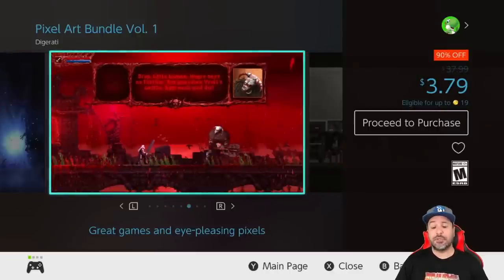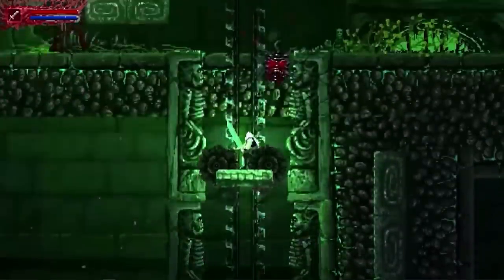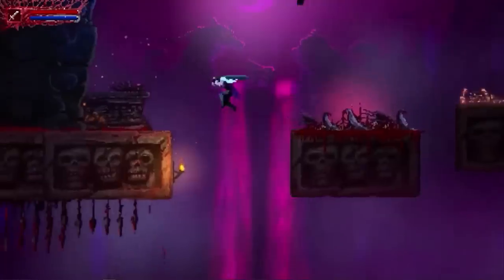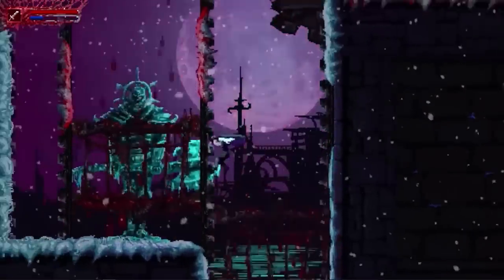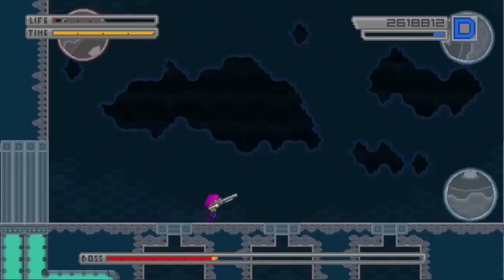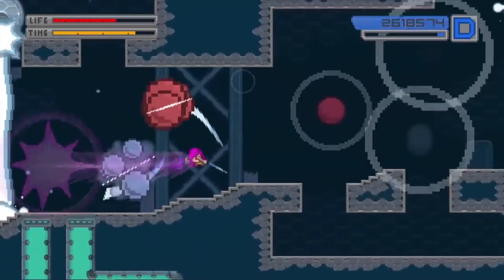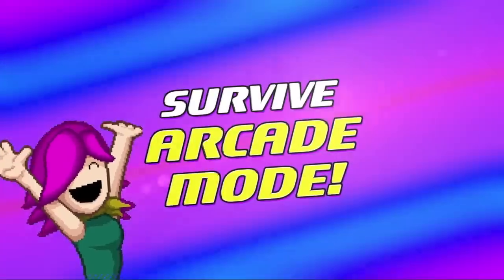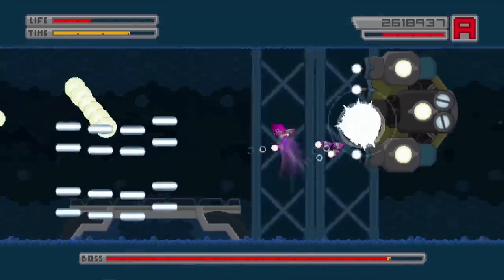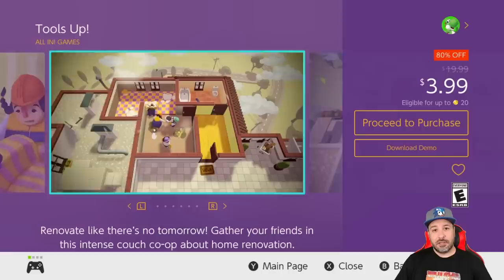Next we have an amazing bundle on sale — the Pixel Art Bundle Volume One at 90% off for only three dollars and 79 cents. In this bundle there are two outstanding games: first, Slain, which is an amazing 2D action platformer with very gory graphics and difficult gameplay, and on top of that you get the first Bleed entry, which is a side-scrolling bullet-hell shooter. Both those games on their own are amazing pickups, and at only three dollars and 79 cents, this pack is definitely worth it for those two alone.